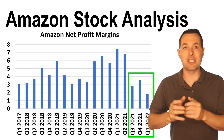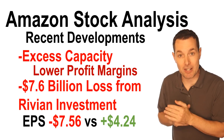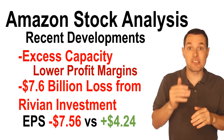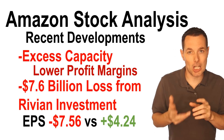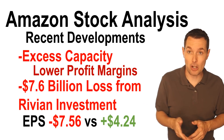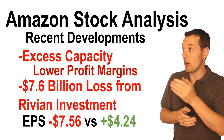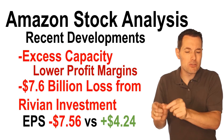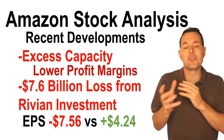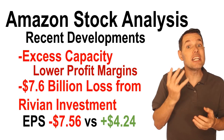Another development from the most recent earnings report is the write-down that they took in their Rivian investment. Amazon owns a piece of Rivian, a publicly traded electric vehicle company, and as Rivian's stock moves up and down, they take gains and losses accordingly. Not the most recent quarter, but the quarter before, they had a huge gain. This most recent quarter, the stock pulled back, so they got a huge write-down. Their US GAAP earnings per share was negative $7.56. But if you remove the Rivian investment and make the necessary adjustments — removing these non-operational expenses — you end up with a positive earnings per share of $4.24.